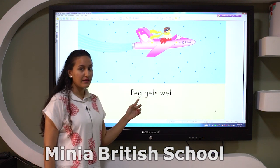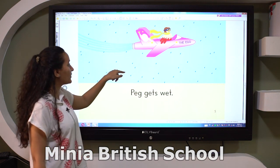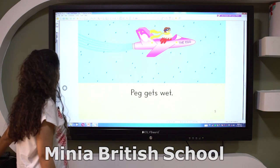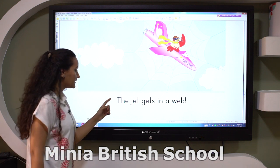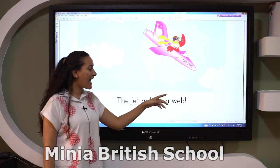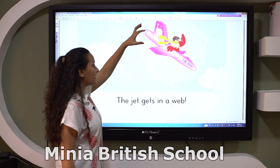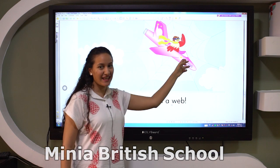Peg gets wet. So here we have rain, so Peg gets wet. Oops, what happens here? The jet gets in a web. There's a web, and Peg, when he flies with the jet, gets in the web.